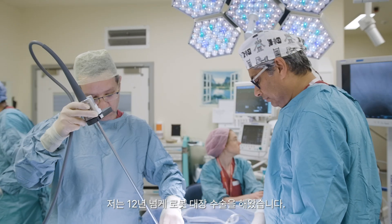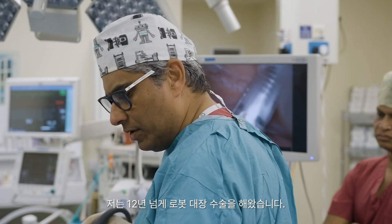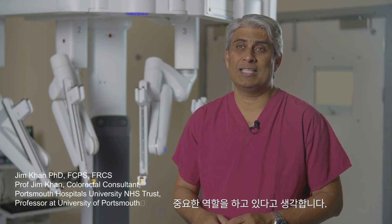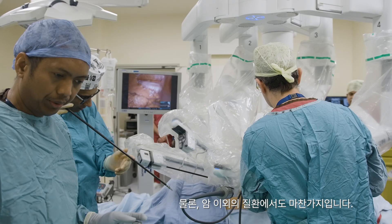I've been doing robotic colorectal surgery for over 12 years now. I think it has transformed the way we care for our patients with cancer and also for non-cancerous conditions.